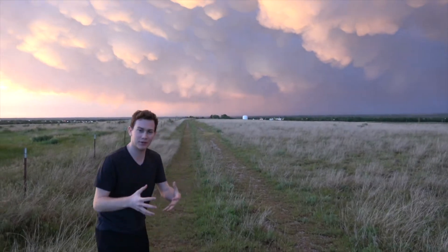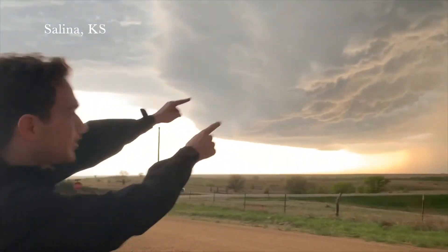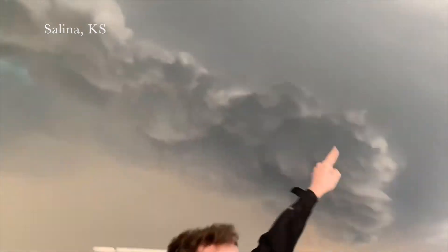These are mammatus clouds. They form on the departing side of severe thunderstorms. And look across the sky right now — the sky is absolutely on fire. This here is the outflow boundary — that's the cold air from the storm taking the cold air up over, and that's what you've got right here, this line in the sky.